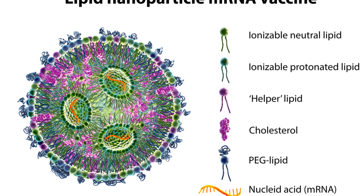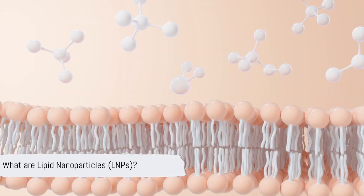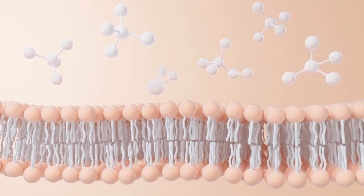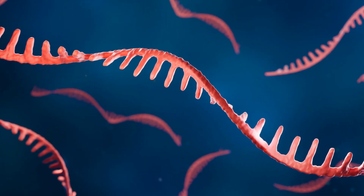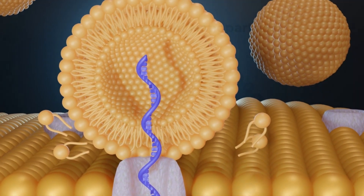What are lipid nanoparticles? Lipid nanoparticles are a nanoscale delivery system composed of lipid molecules that can encapsulate and protect mRNA molecules, allowing them to be delivered more stably to target cells within the body.